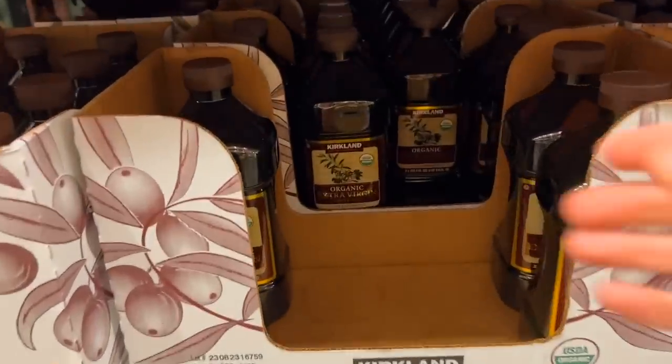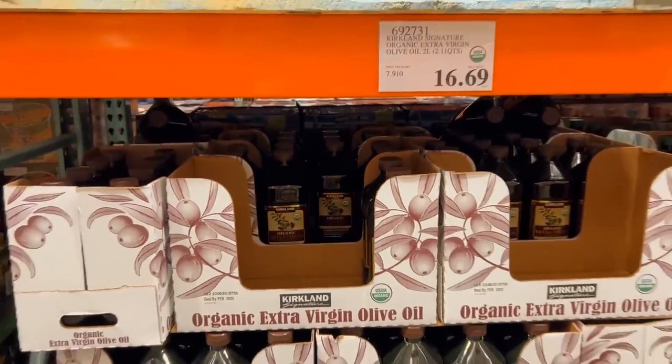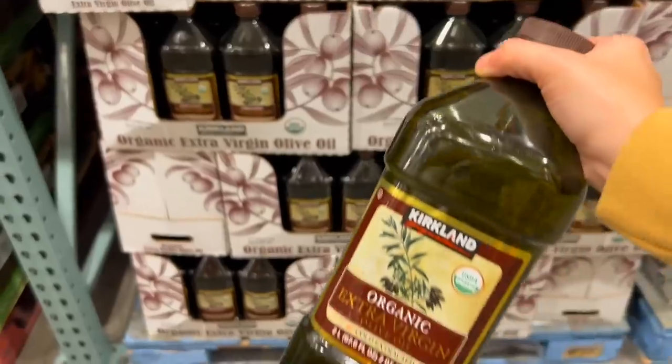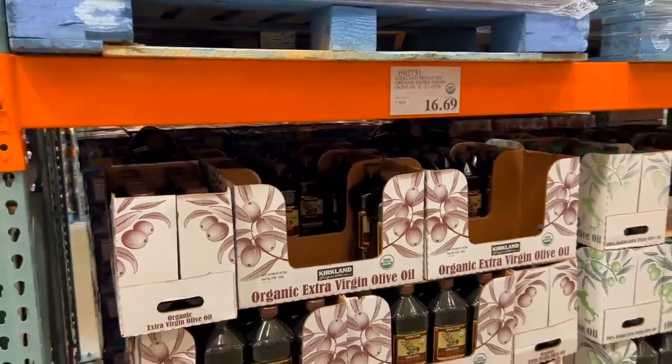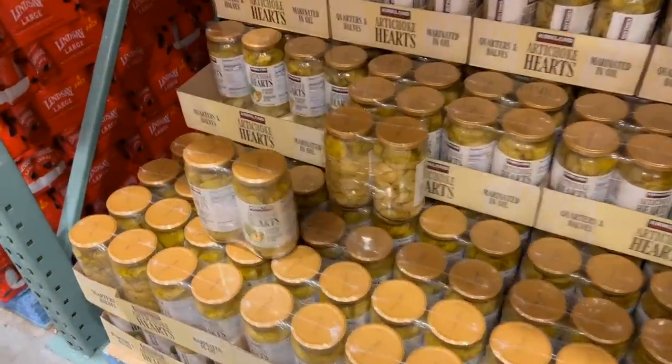They have a lot of different oil options — some even in glass bottles. I decided to go ahead and get one even though it's in plastic, because it was a really good deal and we needed an extra bottle to put in our cellar. So I grabbed this instead of the glass-bottled one.